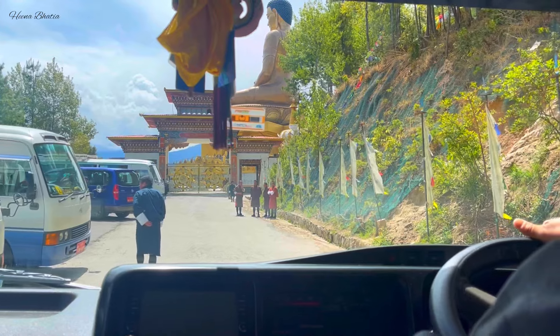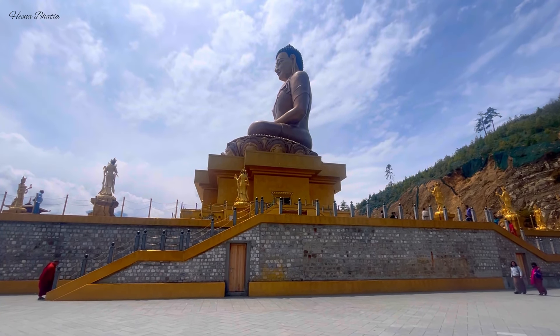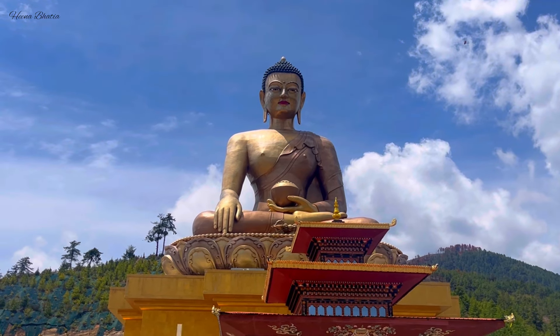On Day 1, we will explore Thimphu. If you have flights, you can explore those accordingly and adjust the itinerary. But if you are going by road — which is how the majority of people from India travel to Bhutan — you start your journey from there. On Day 1, the first thing to visit is the largest sitting Buddha statue in Bhutan. It is a very big and gorgeous statue surrounded by a huge Himalayan range — you will get very beautiful views there.